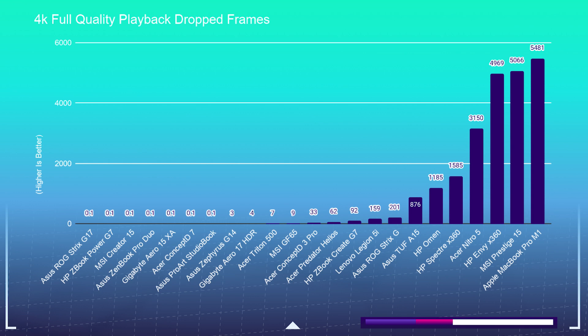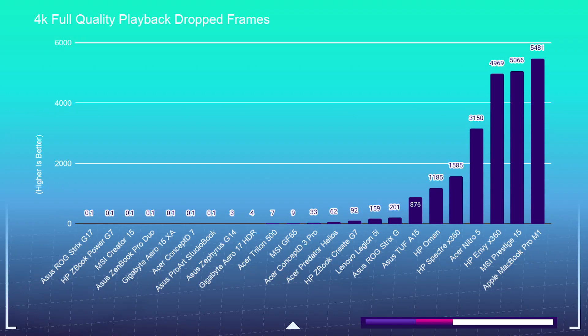Now let's talk about this chart. First off, lower is better — obviously — because you don't want drop frames. When you begin dropping frames in the timeline, your editing experience will become laggy and frustrating.